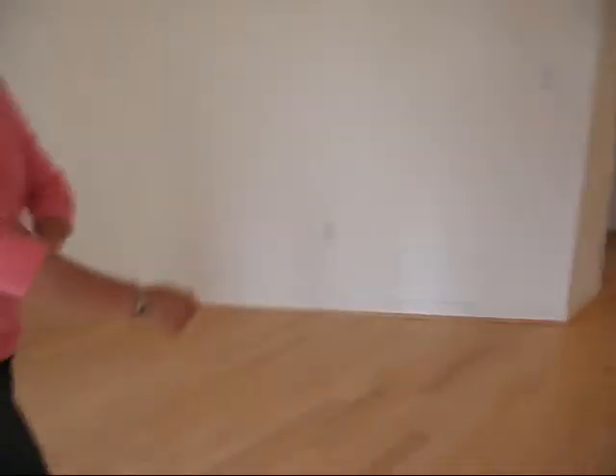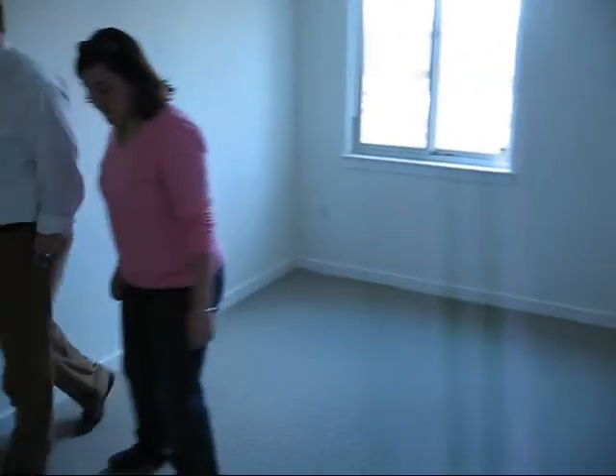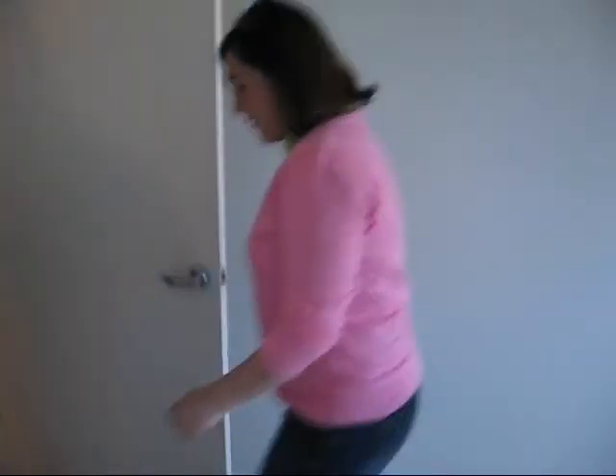And then the master bedroom. It's a little bit smaller but it's big enough for a dresser and nightstand, and it's got a larger closet. Does it have enough room for Erica's clothes? It might. The whole apartment might not have enough room for my shoes, but it's got enough room for everybody. Yeah, it's a lot.